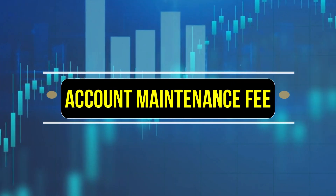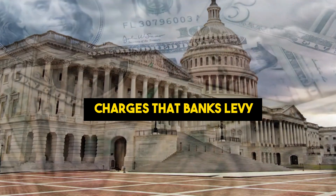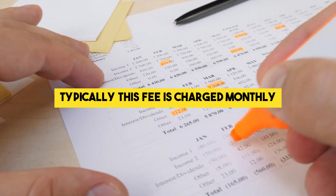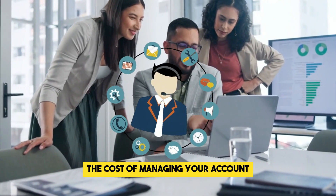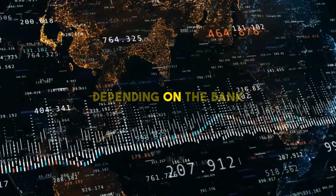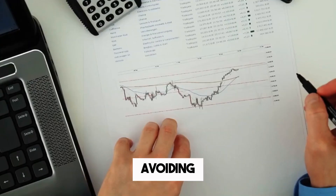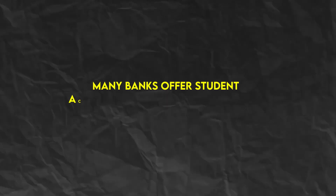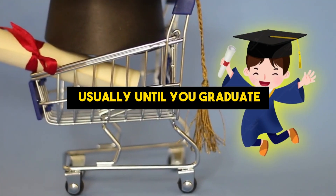Account Maintenance Fee. The account maintenance fee is one of the most common charges that banks levy on account holders. Typically, this fee is charged monthly and is intended to cover the cost of managing your account. It can range anywhere from $5 to $25 per month, depending on the bank and the type of account you hold. For students, avoiding this fee is relatively straightforward. Many banks offer student accounts that waive maintenance fees for a certain period, usually until you graduate.